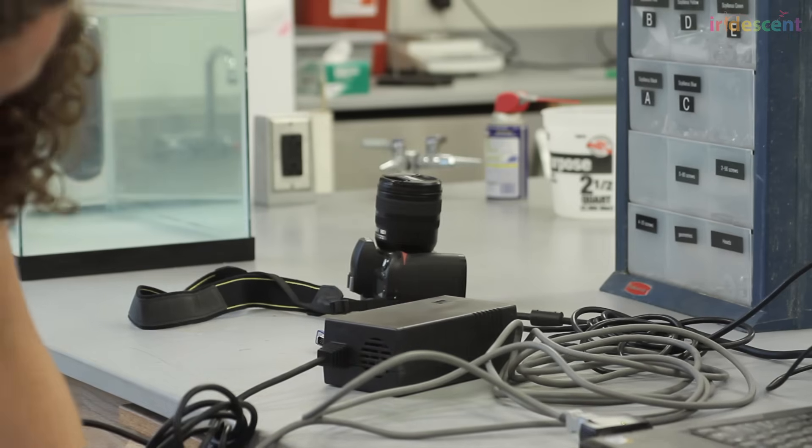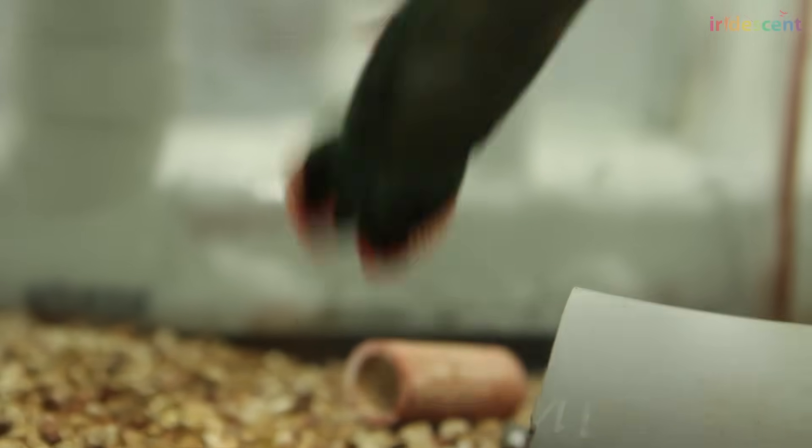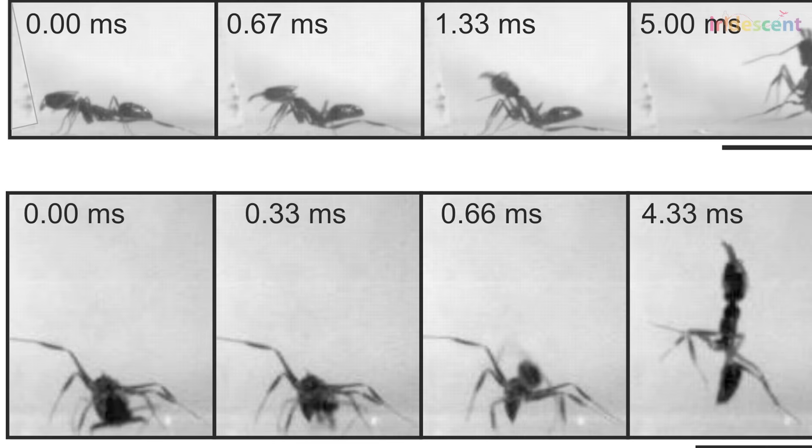Sometimes the best discoveries are when you're not looking for them and you're just having fun observing biology. This was the case when she figured out that ants can produce a movement even faster than the mantis shrimp, after being challenged by a scientist friend who said that trap jaw ants were in fact the fastest animal. She recalls: "I don't know exactly what we expected — I think we were just gonna have fun. What scientists do, we get together and have fun, and we just thought we'd film them jumping with their jaws, just for kicks."